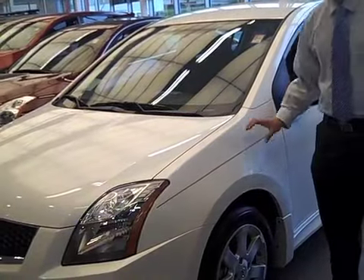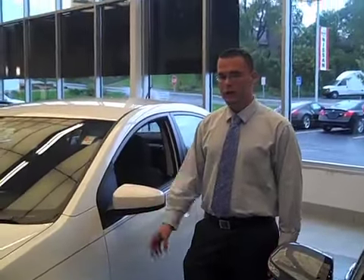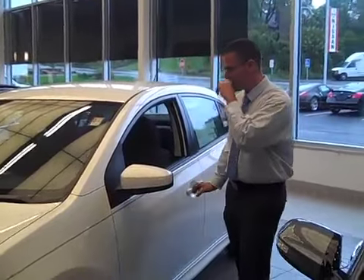The price on this is $18,130, the same as the 2.0 S, but you get more equipment. Why don't you come on in, we'll take a look at the inside real quick.